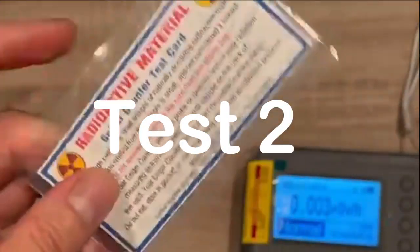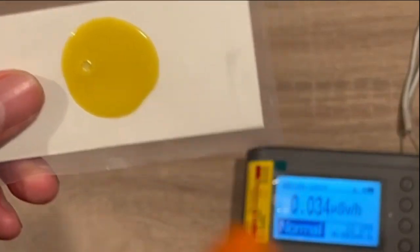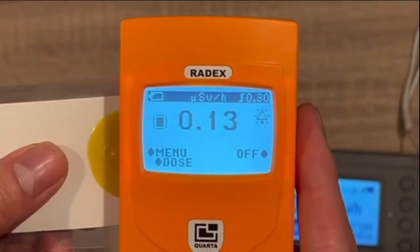The second testing source is a Geiger counter test card. The test card is made from a natural uranium ore. It contains a low level of radiation which is detectable using a Geiger counter.